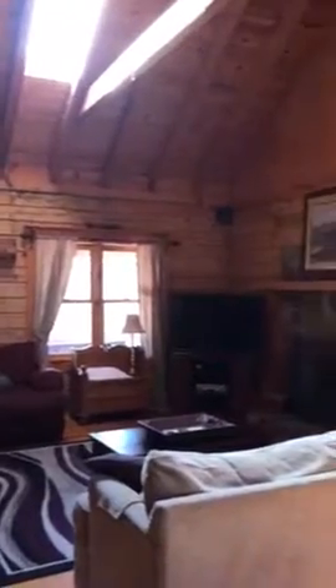This is the inside and we have a kitchen. It's open to the living area and the dining area. These wood walls and the beams — just gorgeous in here.